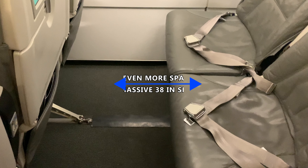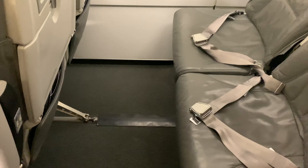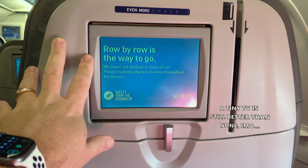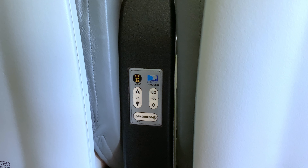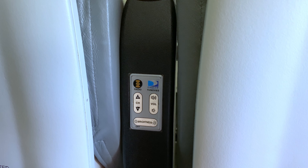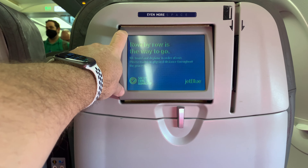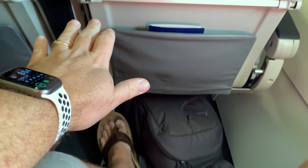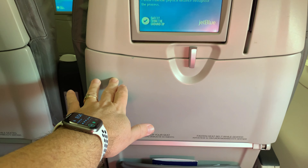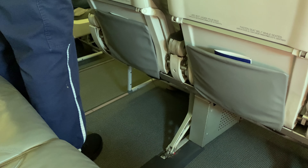I've arrived at my Even More Space row and man, it is huge. Here's the seatback screen — not huge. TV and radio controls are in the armrest. I actually found them to be very awkwardly placed in the seating area. Thankfully, I had no seatmate on this flight, so my contortions to see the controls didn't have me leaning into a neighbor.